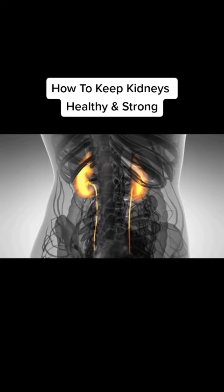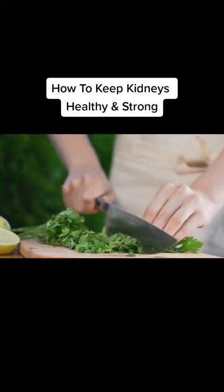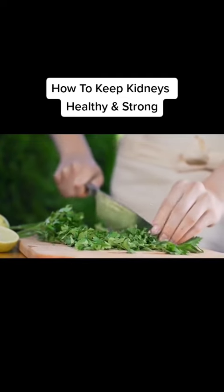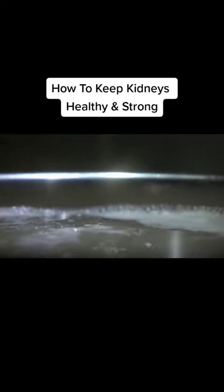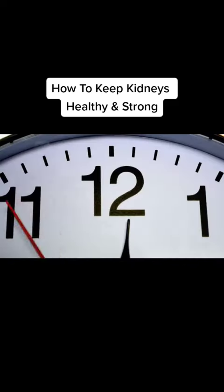Parsley. Studies have shown that parsley is rich in antioxidants and vitamins and performs a natural cleanse in the kidneys. For centuries, parsley tea has been used as a diuretic that helps treat kidney stones, gallbladder stones and urinary tract infections. Making parsley tea is really easy — simply boil some water and add some fresh parsley including the stems. Let it sit for 20 minutes, strain and then drink throughout the day.